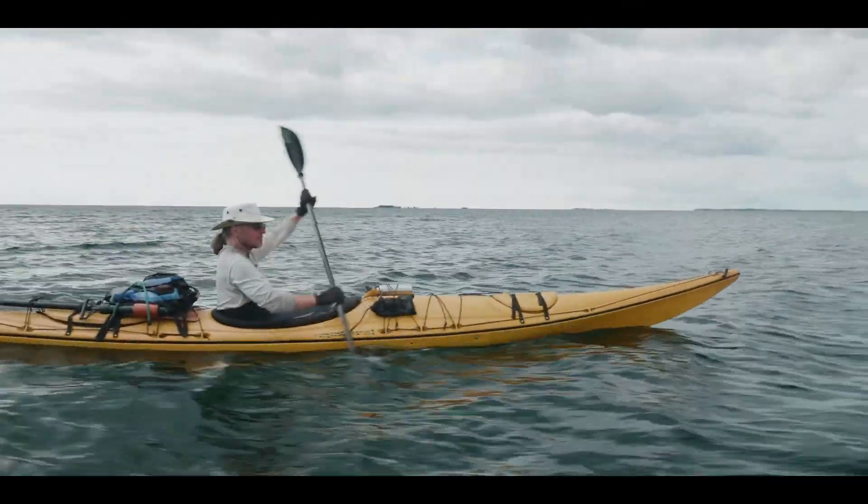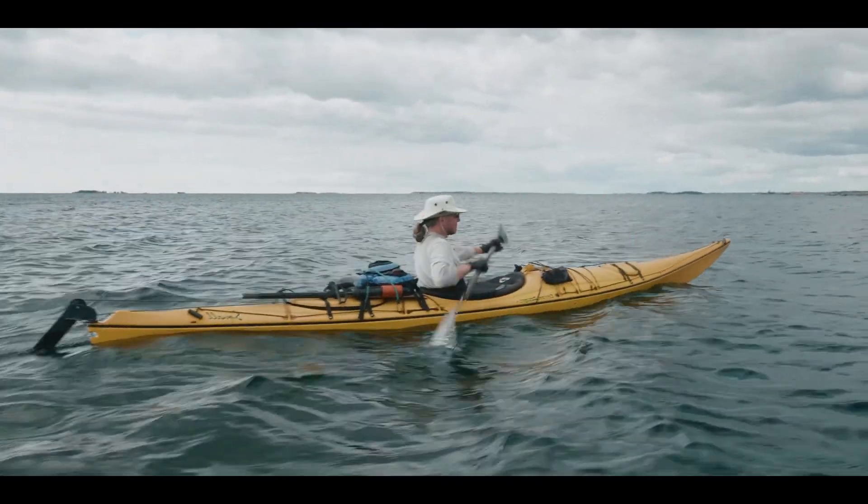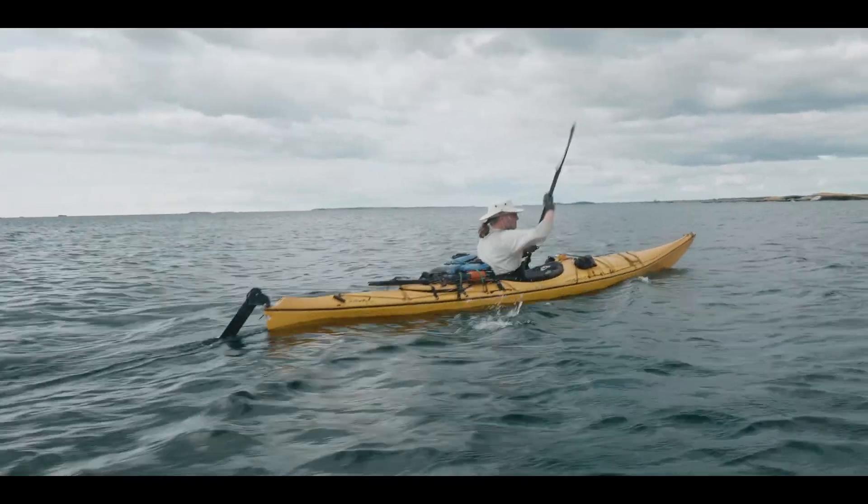Being out here alone really lets you understand who you are. A lot of people question that — how can you possibly spend two weeks by yourself? What do you do? Well, it lets me focus 100% on the photography.